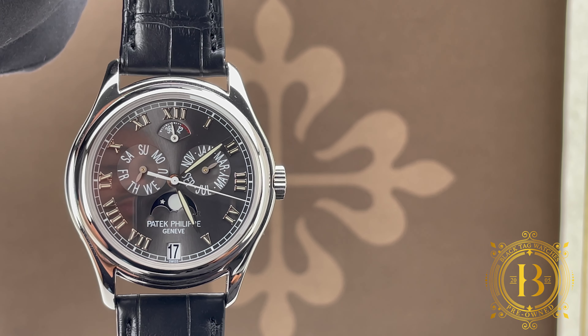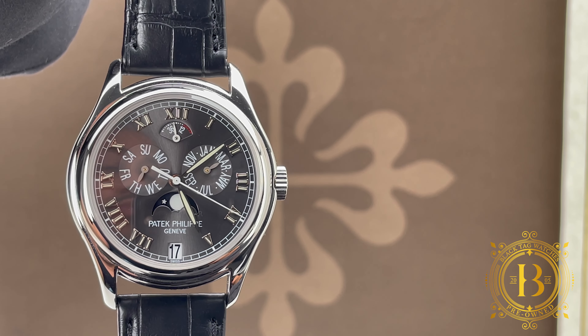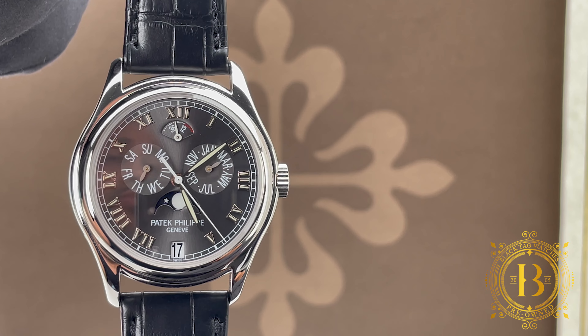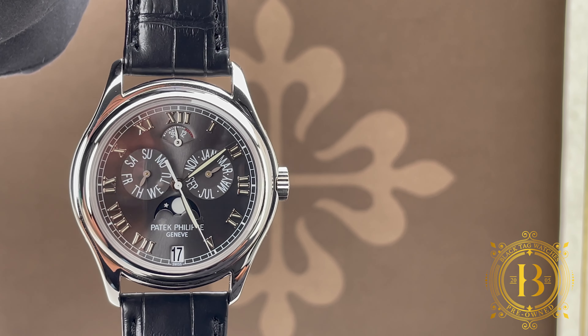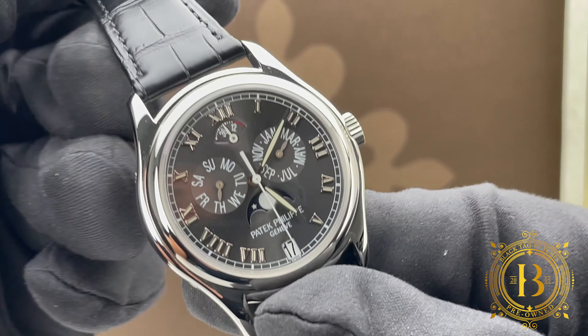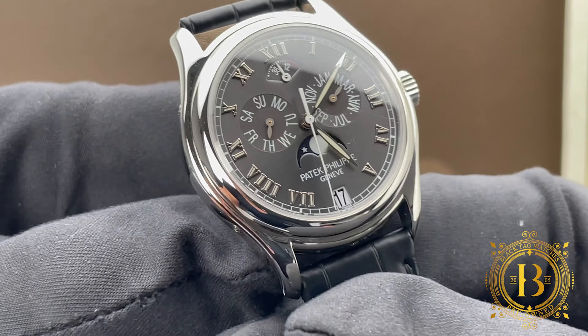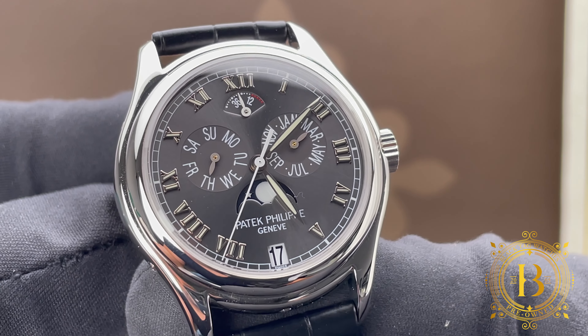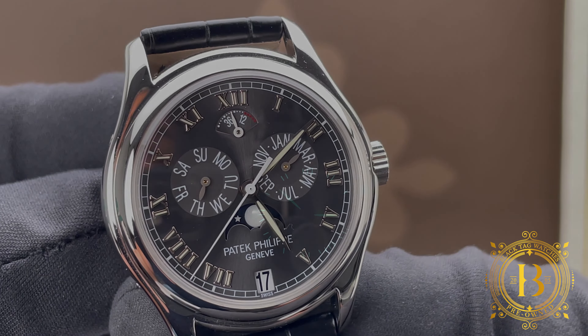Slightly above the center of the dial are two sub-dials for the month and day of the week. Something I always appreciate on mechanical timepieces is a power reserve indicator, which is right below the twelve o'clock position. The dial has white gold applied Roman numerals treated with Super-LumiNova, a rail-style outer ring for the minutes and seconds, and the hands are also treated with Super-LumiNova.